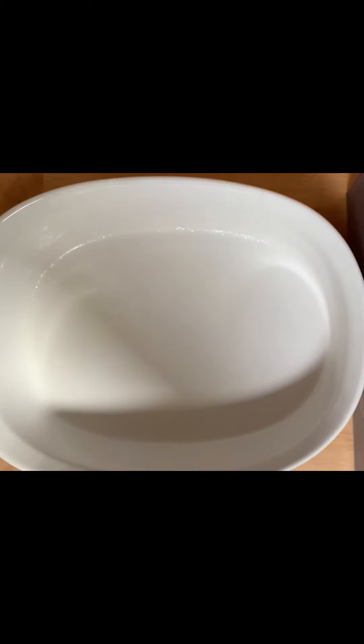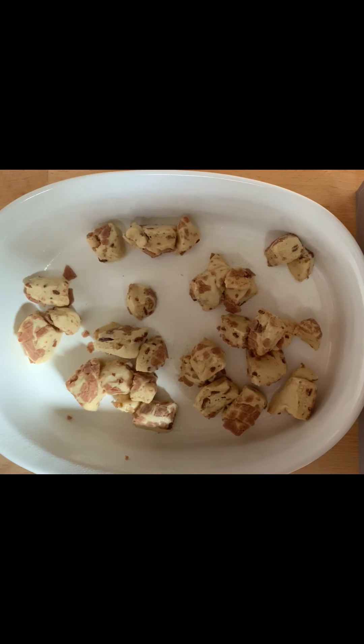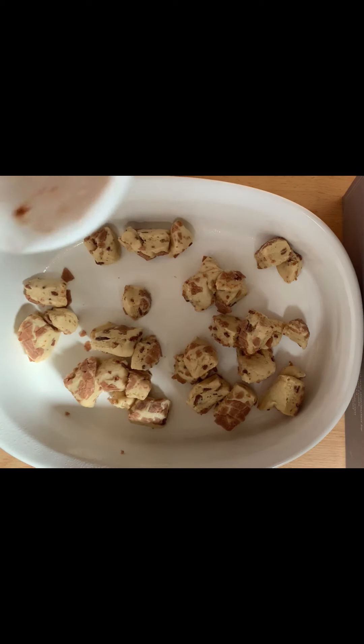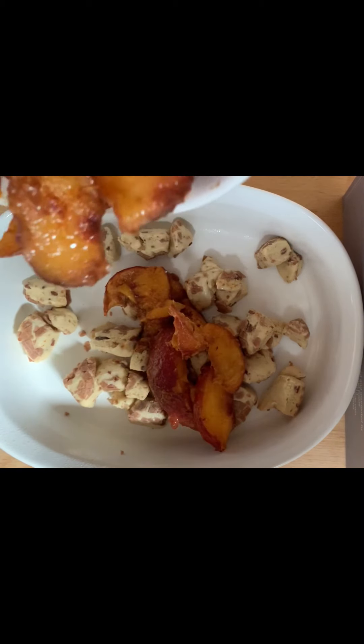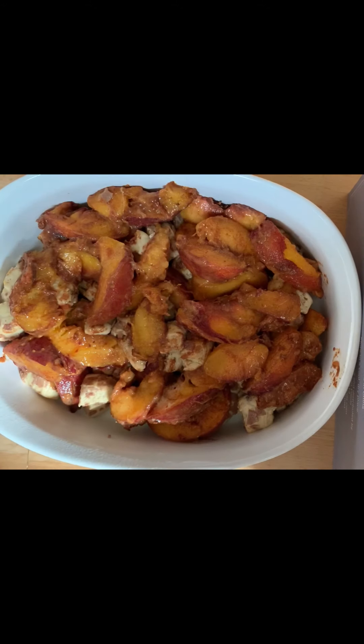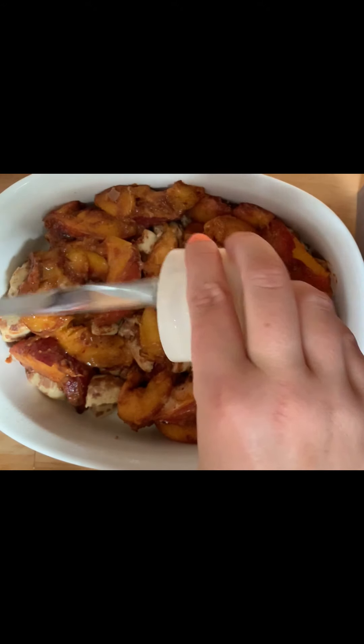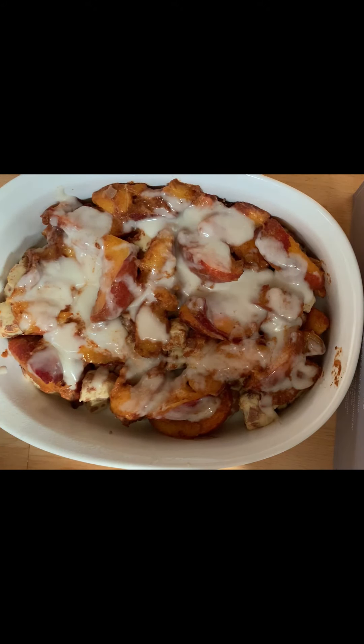It doesn't say to spray the baking dish, but just to be safe, I'm going to slightly coat it. Next, you're going to take half of your cinnamon rolls and put them down to make a layer. Yes, it does look that scarce even in the Tasty video. Next, we're going to add in half of our peaches, then the rest of the cinnamon rolls, followed by the remainder of the peaches. Now for the best part — we couldn't forget our cinnamon icing. This looks so delicious already and I haven't even popped it in the oven yet.